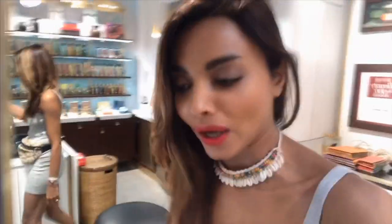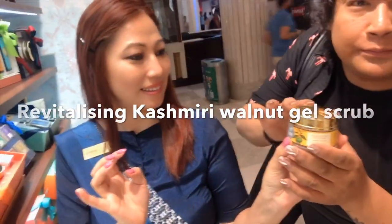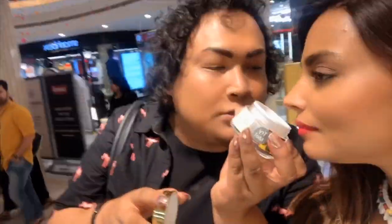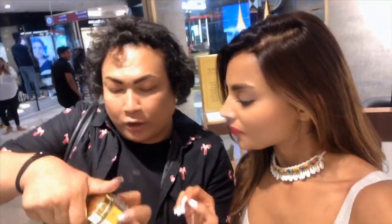The last product is the Forest Essentials scrub. Kazi's favorite is the Kashmiri Walnut Gel Scrub — it's very mild and very gentle. It smells so nice, with lemon in it — very very good. The Kashmiri Walnut Gel Scrub is something you should just go to Forest Essentials and buy tomorrow along with all these other products, because they're all very very good.